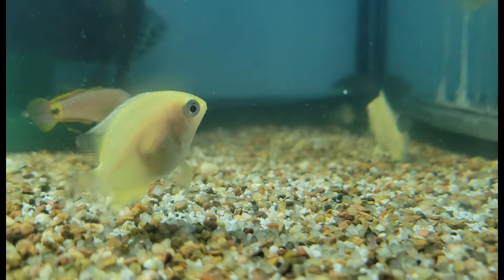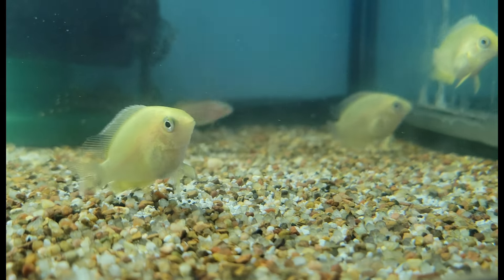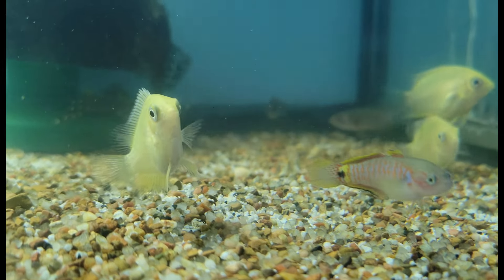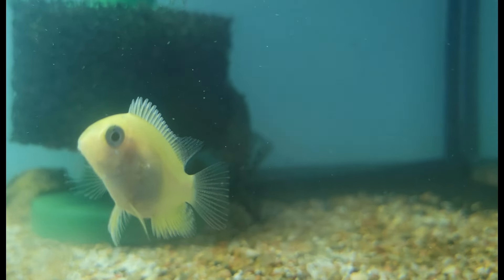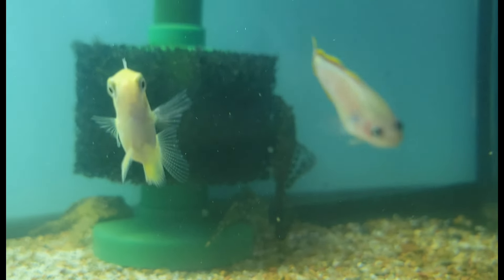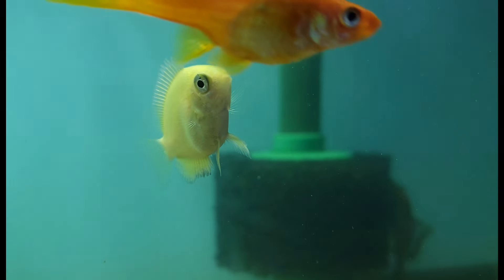Starting us out for cichlids this week, we have a whole handful of these awesome little baby gold severums. Gold severums are among the prettier of all the severum species, and the nice thing about severums is that despite being large beautiful cichlids, they aren't absolute terrors like many other cichlids. They're actually really quite peaceful, and they're an interesting shape — not too different than a discus. Really cool.